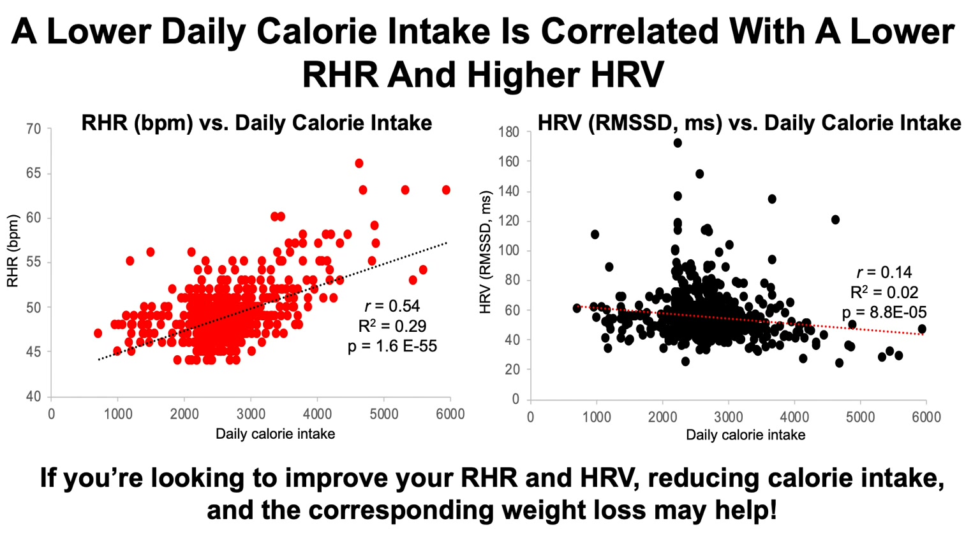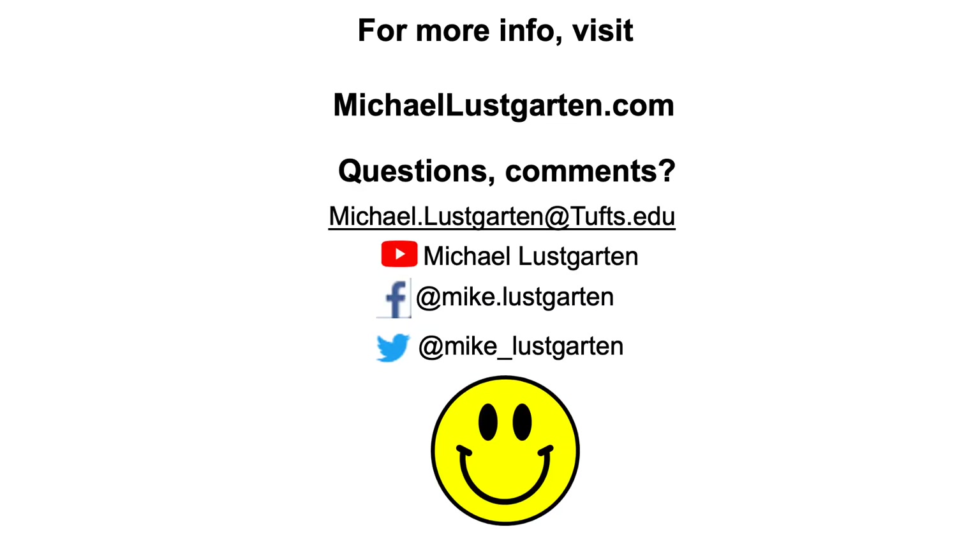So, if you're looking to improve your resting heart rate and heart rate variability, obviously you want a consistent exercise program. But also, monitoring your calories and reducing them by a small amount over a long period of time, thereby resulting in weight loss to improve body composition, may help — or at least, based on my data, it may help. That's all I've got. For more info, you can find me in lots of places online. Have a great day.